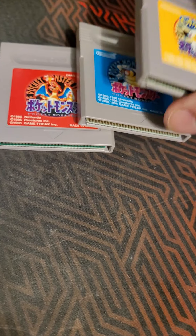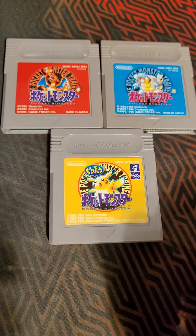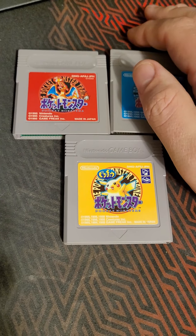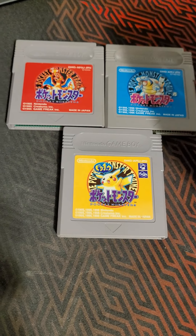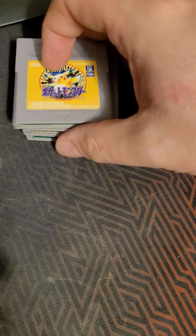Then we have the original Japanese Pocket Monsters, or as we all know in North America, it's Pokemon. The only thing I'm missing is Green. I'm not 100% sure I'll be selling these because someone has already laid claim to buying them from me, which sucks — I only get them in video form to see them, but I'm sure I'll have them again someday.